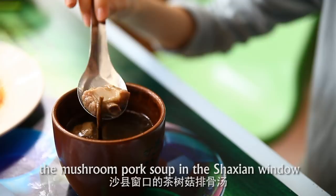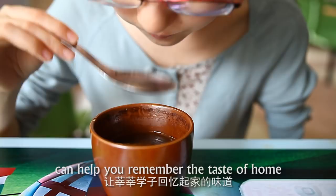In Jiayuan, the mushroom pork soup in the Sha Xian window can help you remember the taste of home.